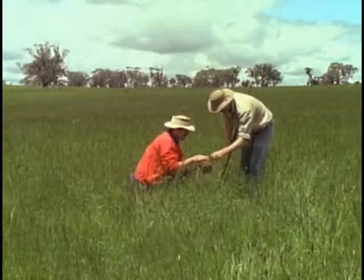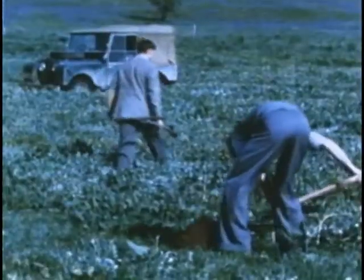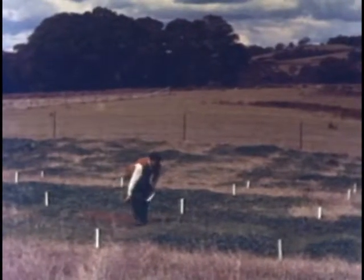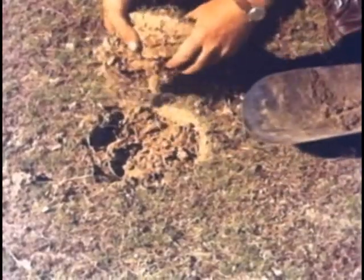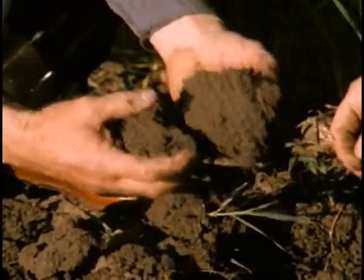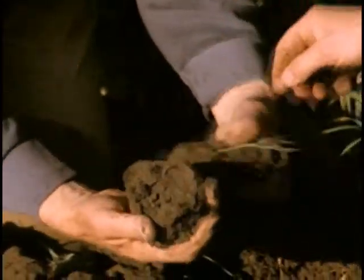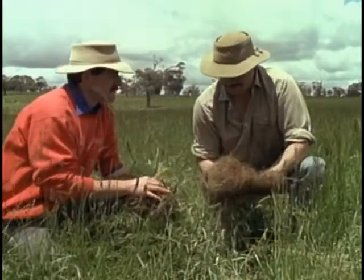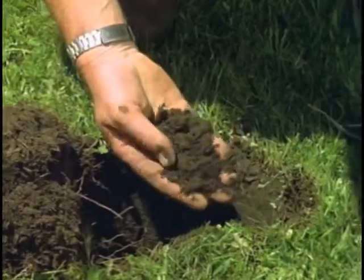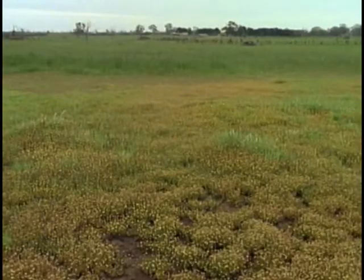Dividing your farm into land types is nothing new — the soil conservation authorities have been doing this for 50 years or more. But here the farmer, not the soil conservation specialist, identifies the land types, to the extent that demonstration farmers named each land type — such as heavy black country, light sandy ridges, salty flats, and so on. By pinpointing these features, a broad picture of the different land types on your place emerges.